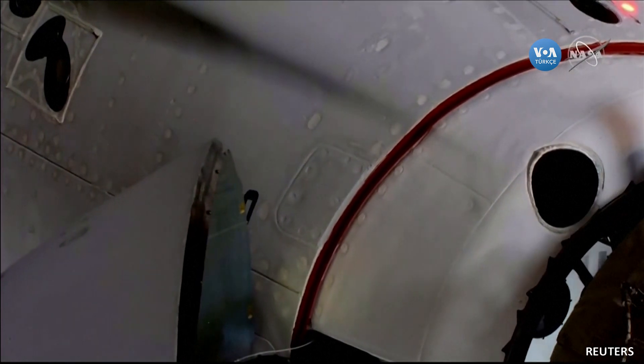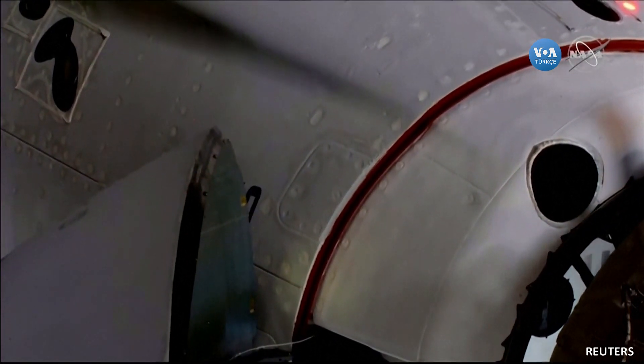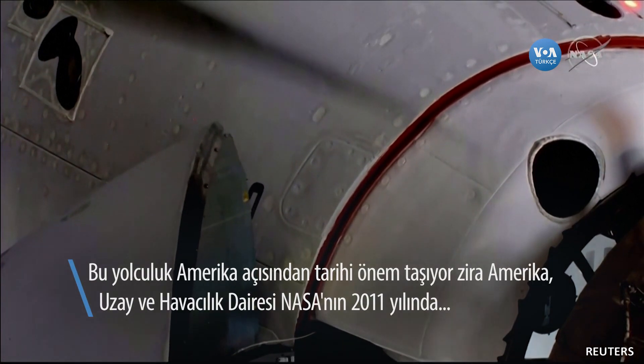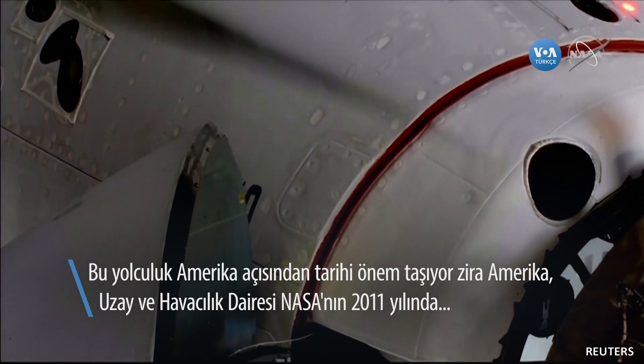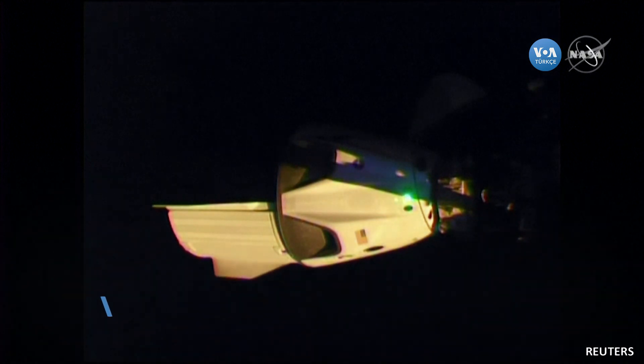Soft capture complete. Soft capture confirmed. Standby for retraction and docking. Then we'll get confirmation of hard capture.